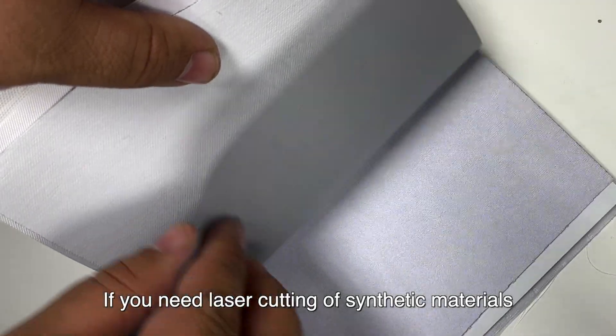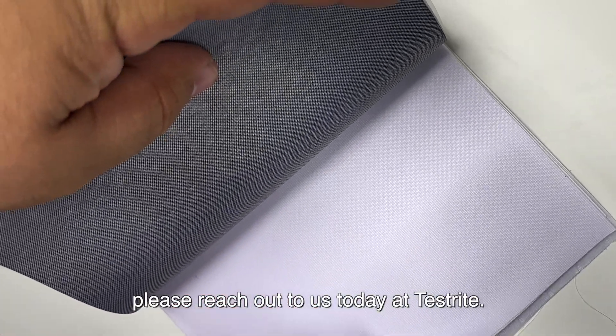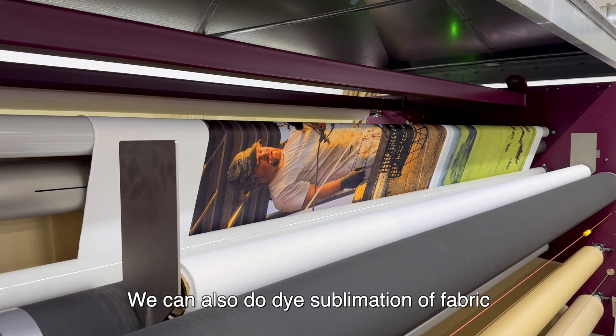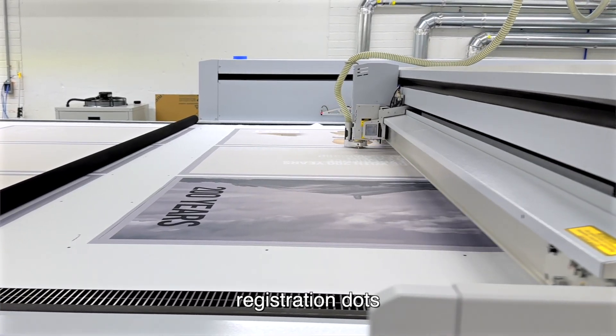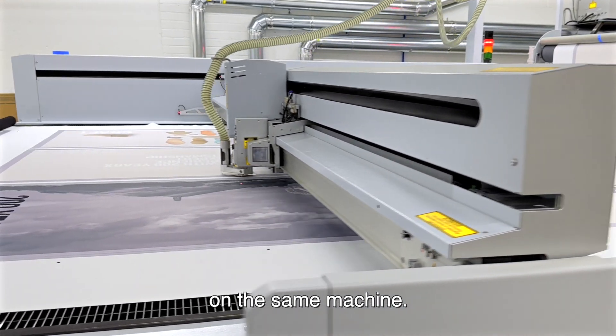If you need laser cutting of synthetic materials, synthetic fabrics, textiles, please reach out to us today at Testrite. We can also do dye sublimation of fabric, where we use registration dots to precisely cut printed media on the same machine.